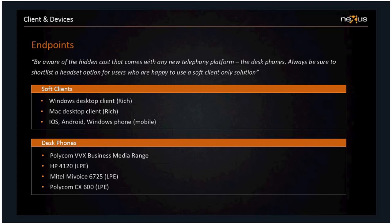Endpoints, clients, and devices. You can have desk phones, mobile devices, or a soft client with a headset. Be aware of the hidden cost that comes with any new telephony platform: desk phones. Always be sure to shortlist a headset if users are happy to use the soft client only. Even for an organization of 100 users, buying 100 desk phones at £100 each instantly adds a hidden cost of £10,000. Please don't forget to take endpoint device costs into consideration, particularly if you're using desk phones across a medium-sized organization.